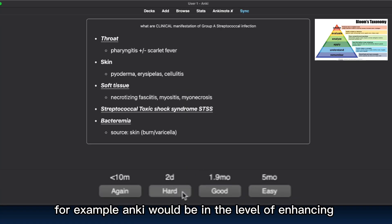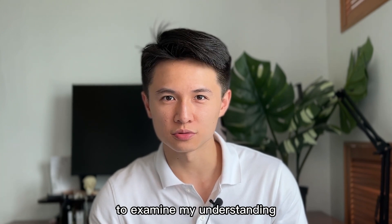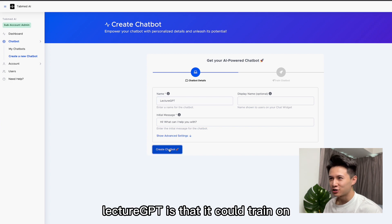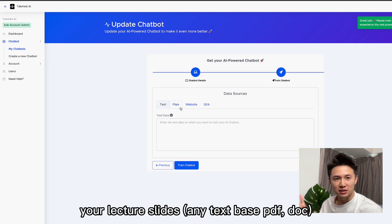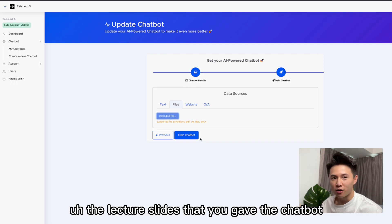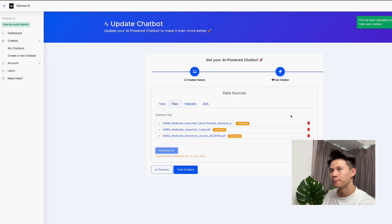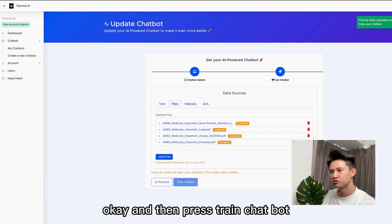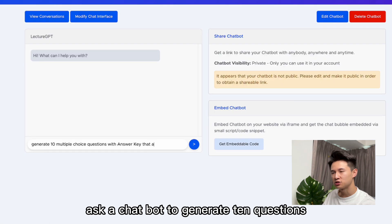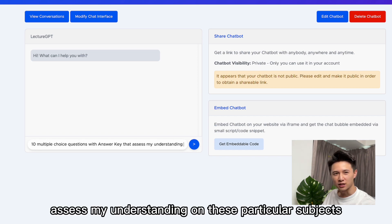For example, Anki would be at the level of enhancing active recall in the remembering stage, and ChatGPT could be in the stage of creating new multiple choice questions to examine my understanding. So currently I'm going to make a tutor's chatbot which I'm going to name LectureGPT. The amazing thing about LectureGPT is that it can train on lecture slides and then you can ask it to create questions or summaries based on those slides — preventing hallucinations by grounding responses in validated source material.